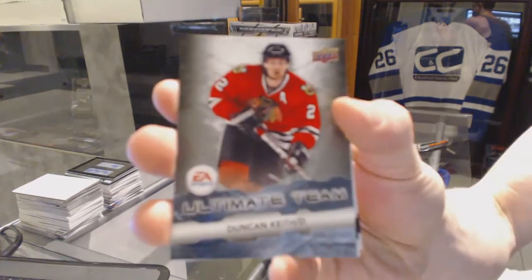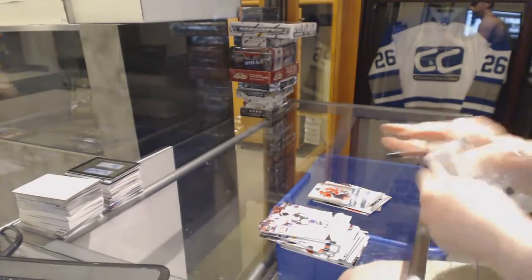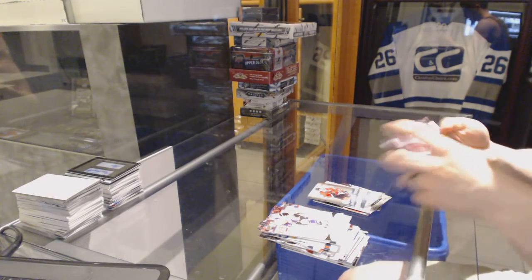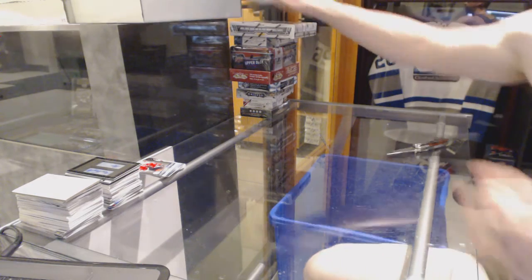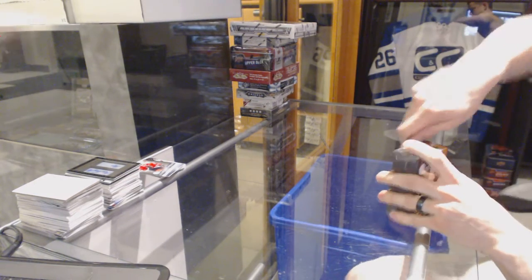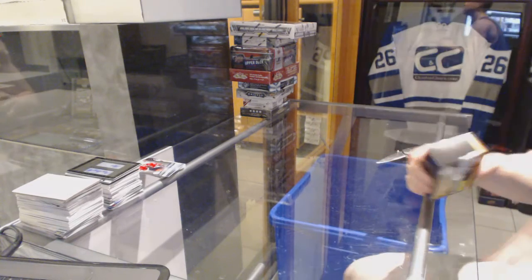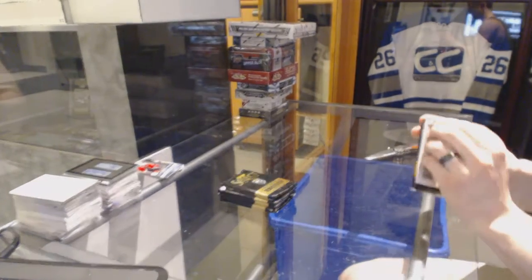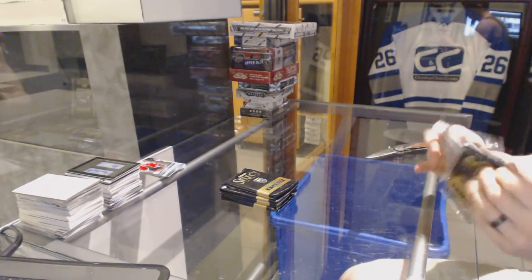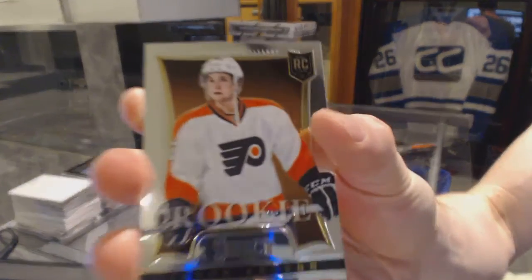Ultimate Team for the Chicago Blackhawks, Duncan Keith. And base. Alright, onto the select. Rookie for the Philadelphia Flyers, Jason Ackeson.